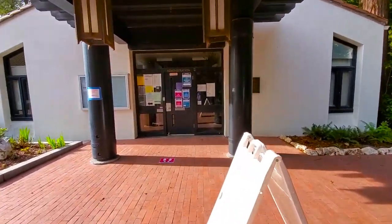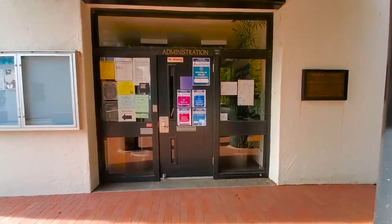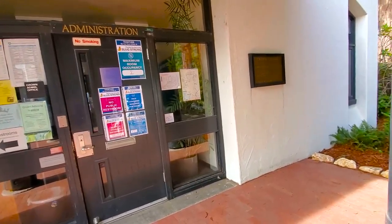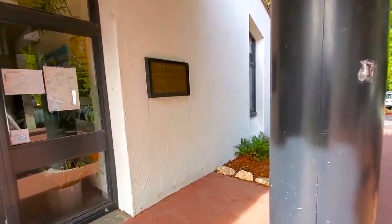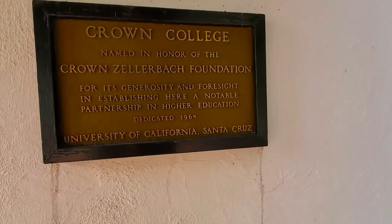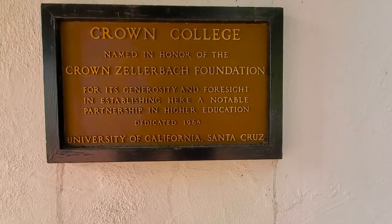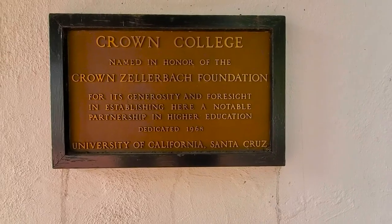Right over here is what we call our Admin and Faculty Building. This is where you go to see advisors or if you need to get your sticker for the new quarter once regular in-person classes resume. I would like to show you over here the plaque of Crown College. This has been here since the beginning, since 1986. This is actually the full name of Crown.